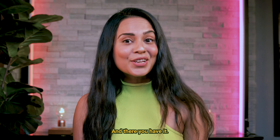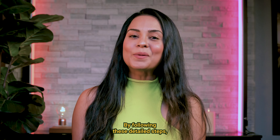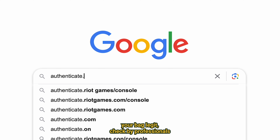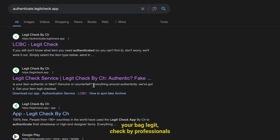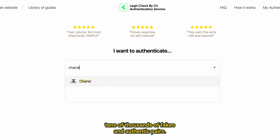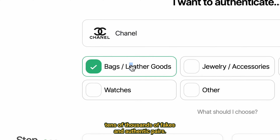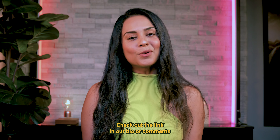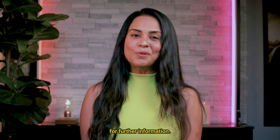And there you have it! By following these detailed steps, you can confidently authenticate your Chanel bag. Remember, if you want to get your bag legit checked by professionals who've seen tens of thousands of fakes and authentic pairs, you can always get our expert authentication service. Check out the link in our bio or comments for further information.